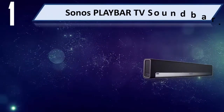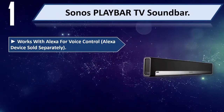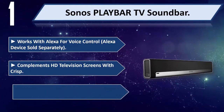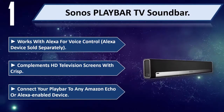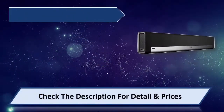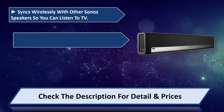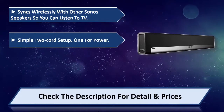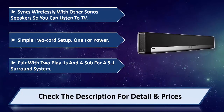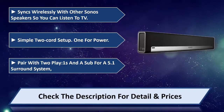Number 1: Sonos Playbar TV Soundbar. Works with Alexa for voice control — Alexa device sold separately. Complements HD television screens with crisp sound. Connect your Playbar to any Amazon Echo or Alexa-enabled device. Syncs wirelessly with other Sonos speakers so you can listen to TV throughout your home. Simple 2-cord setup — one for power. Pair with 2 Play:1s and a Sub for a 5.1 surround system — the ultimate home theater experience. Please check the description for detail and price.